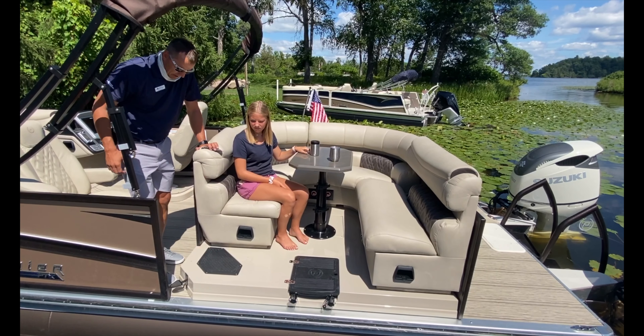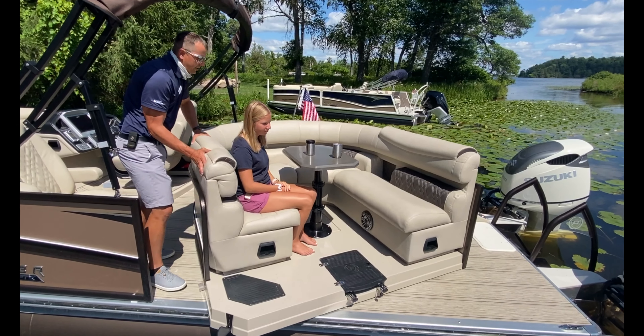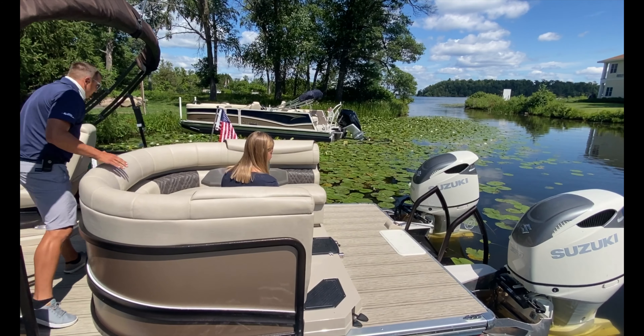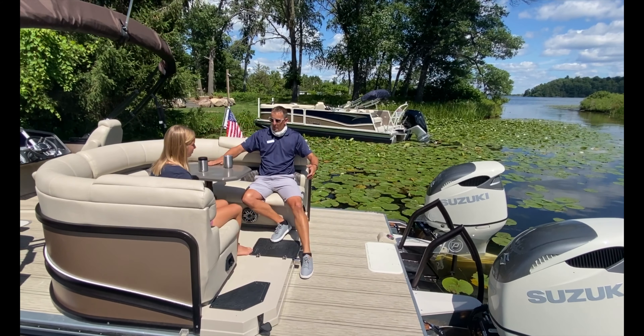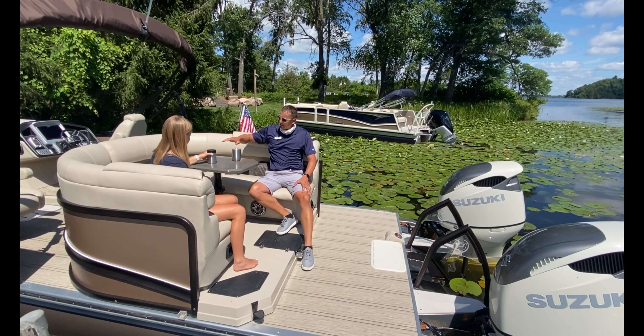We're not done yet. We're going to go one more spin and hang out and check out the back of the boat. So now our family can be swimming out the back, lounging out here, eating to-go pizza on the boat and having a real nice time.